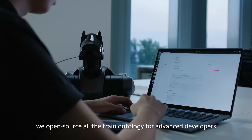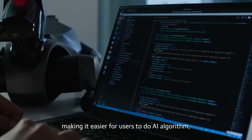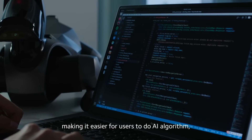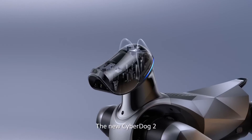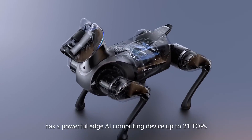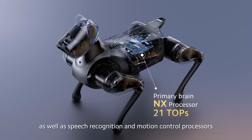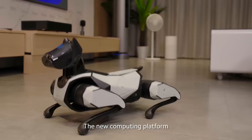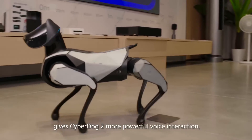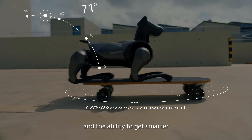Today, we open-sourced all the trained ontology for advanced developers, making it easier for users to do AI algorithms, operation control, and system development. The new CyberDog 2 has a powerful agile computing device up to 21 TOPS, as well as speech recognition and motion control processors. The new computing platform gives CyberDog 2 more powerful voice interaction, better movement, and the ability to get smarter.